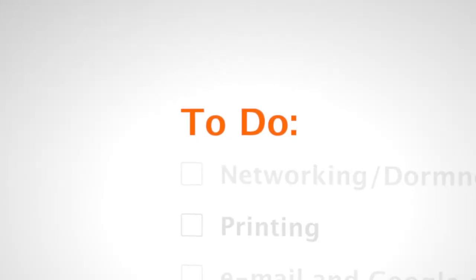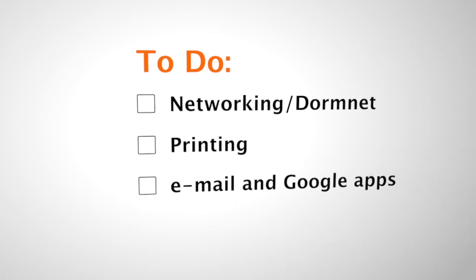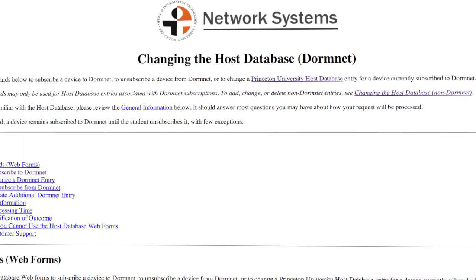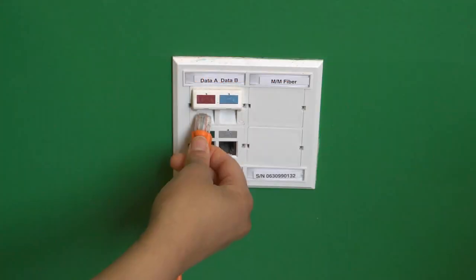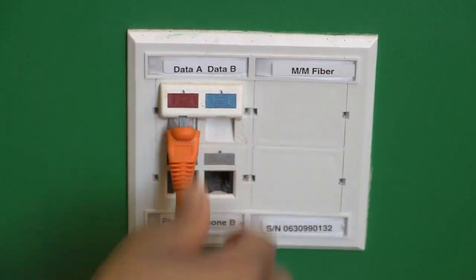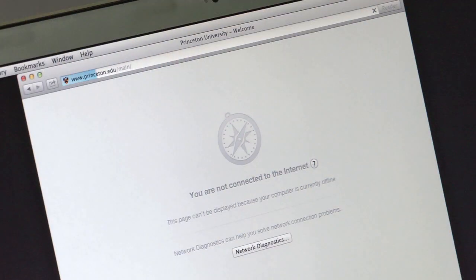Lastly, we want to give you some helpful tips on what to do when you arrive on campus. Internet access is available through the Princeton Network, DormNet. To use this network, you need to register your devices. Once registered, you connect to DormNet by plugging into the Ethernet jack in your room or by connecting to the Wi-Fi network, PU Wireless.